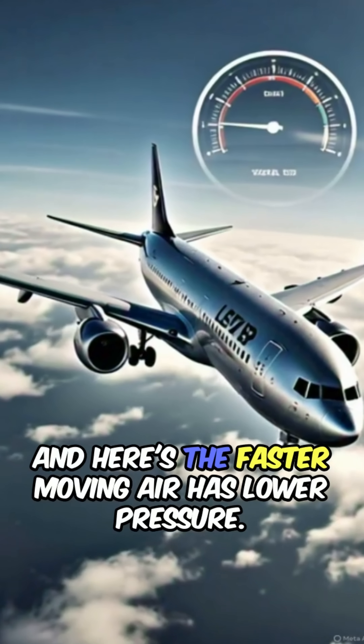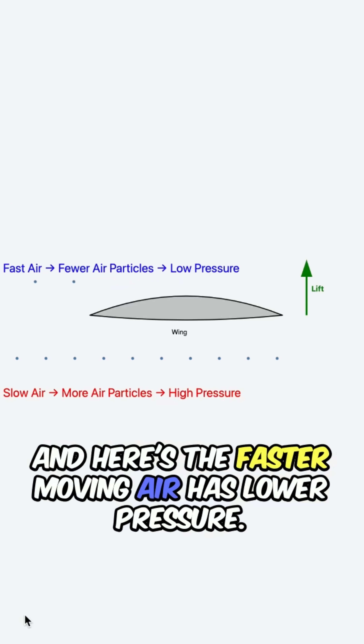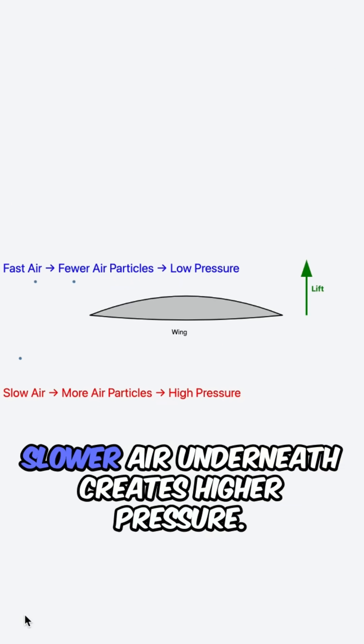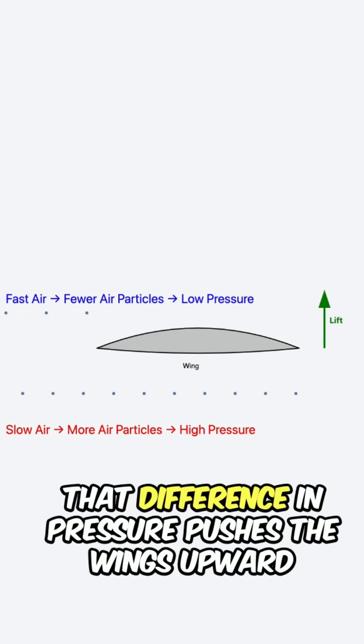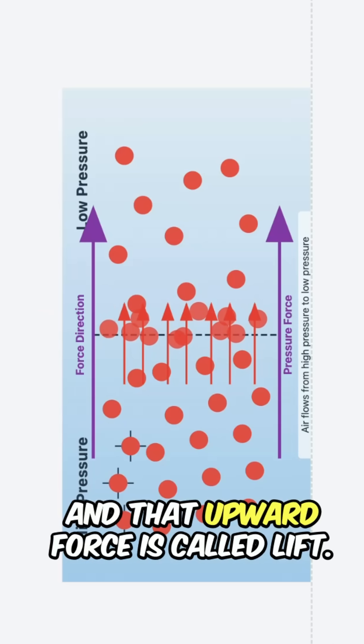And here's the key: faster-moving air has lower pressure. Slower air underneath creates higher pressure. That difference in pressure pushes the wings upward, and that upward force is called lift.